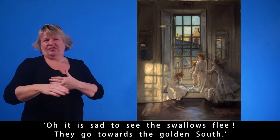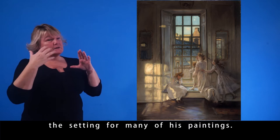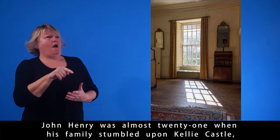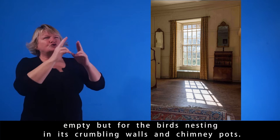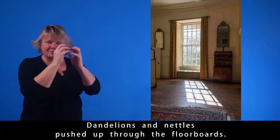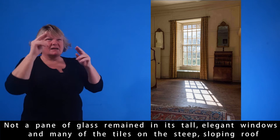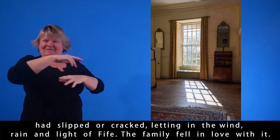The Flight of the Swallows shows the interior of the Great Hall of Kelly Castle, the setting for many of his paintings. John Henry was almost 21 when his family stumbled upon Kelly Castle — empty, but for the birds nesting in its crumbling walls and chimney pots. Dandelions and nettles pushed up through the floorboards. Not a pane of glass retained in its tall, elegant windows, and many of the tiles on the steep, sloping roof had slipped or cracked, letting in the wind, rain and light of Fife.